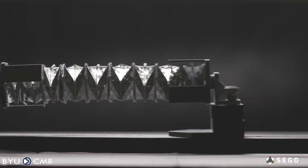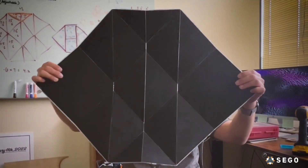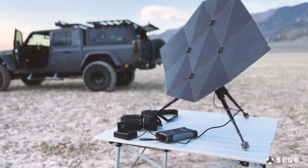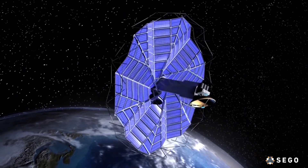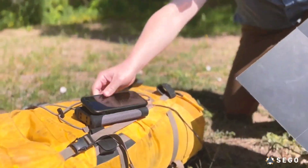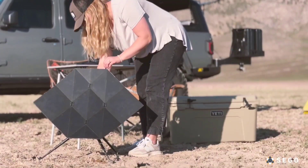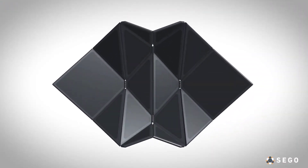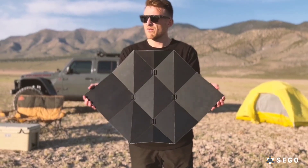Meet the Sego Charger. This product is an origami-inspired travel solar charger, featuring a space-efficient powerhouse designed for adventurers and off-gridders. Drawing inspiration from deployable space arrays, its patent-pending origami pattern packs optimal performance, durability, and portability into a compact form. The synchronized panels deploy rapidly, harnessing the sun's energy efficiently for all your photovoltaic needs.